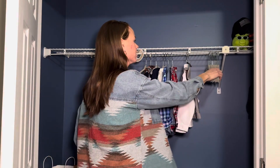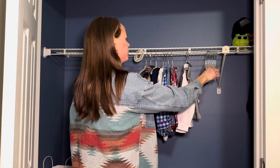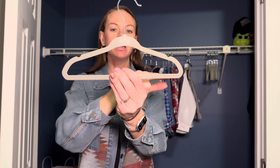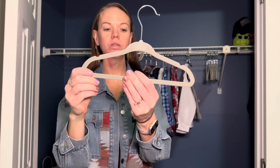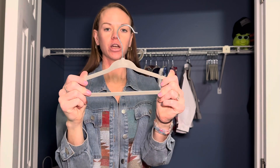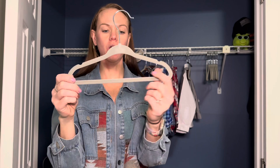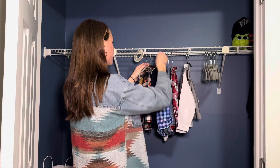It comes with these great hangers. You get 20 of these velvet hangers. I love these because they have the nice round edges, so it doesn't put that hard corner in their clothes. The velvet material helps so the clothes don't slip off, and it has this nice bar on the bottom so you can hang pants, swaddles, whatever it might be.